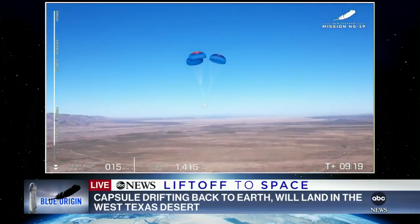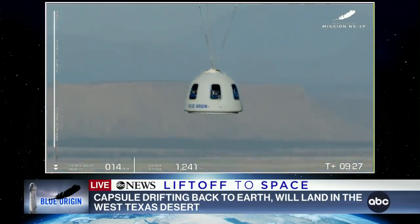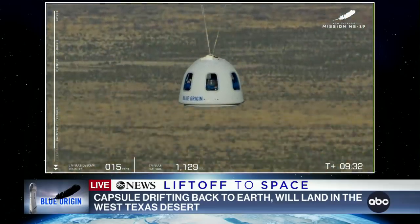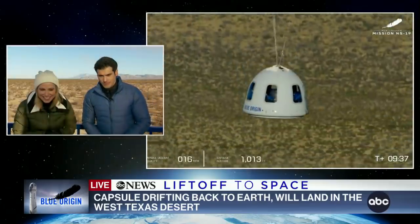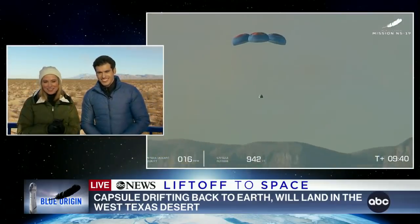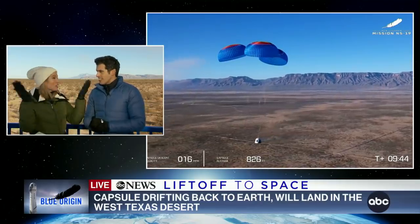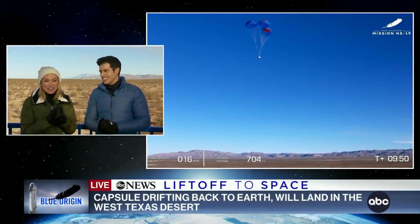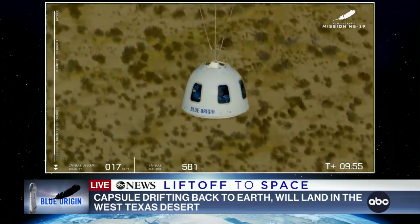That's on the bottom of the capsule, and that will make touchdown even smoother for the astronauts flying today. That system — that's why you're going to see that dust as it lands, because it just pushes that dirt. And it lands at like one mile per hour. It really is incredible. It is just beautiful to watch. You can hear people already cheering here. This is so exciting — a very exciting crew on their way back to Earth. What a beautiful day in West Texas.